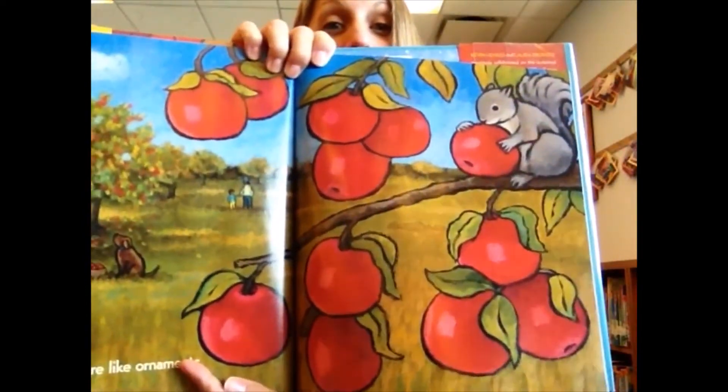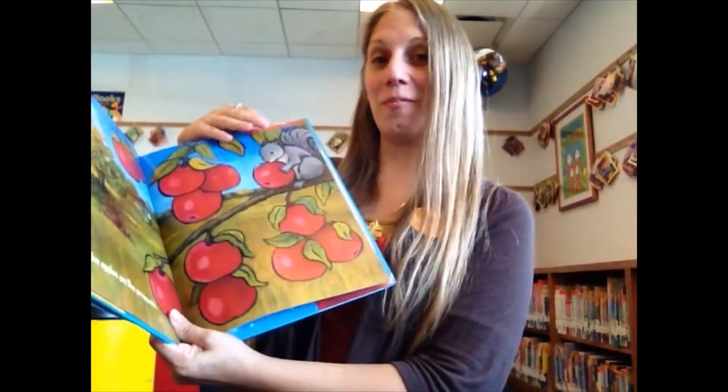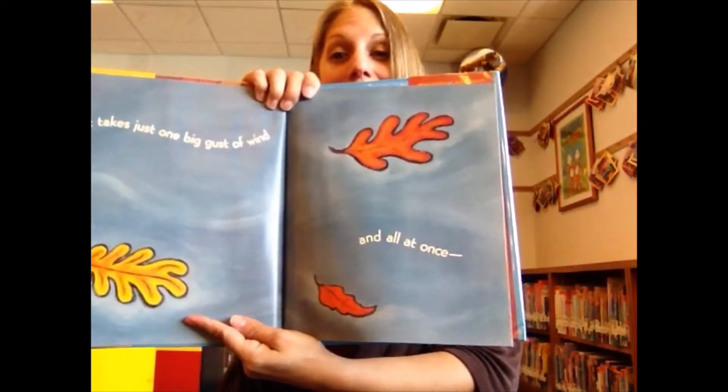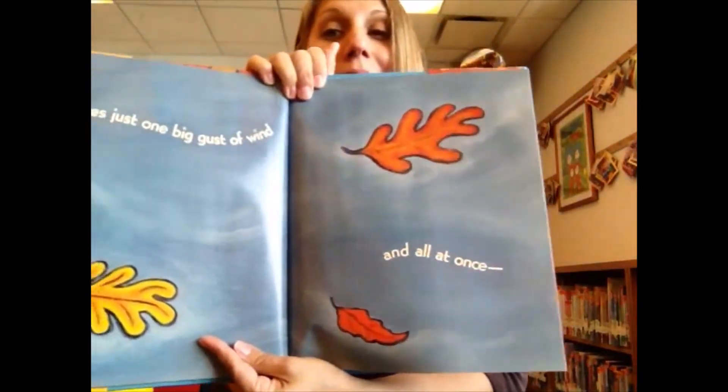I don't know if anyone's done apple picking yet. I think it's a good time for that soon. It takes just one big gust of wind and all at once,